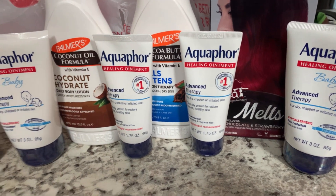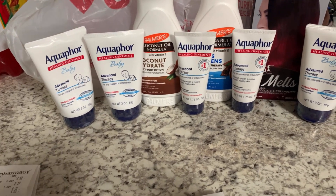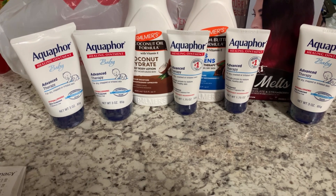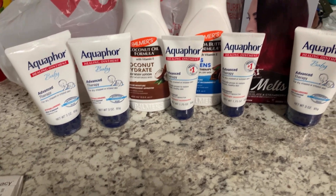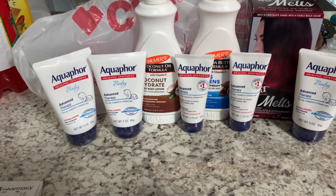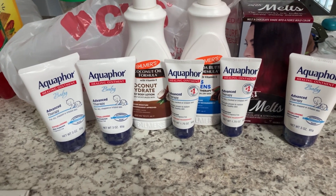That was a nice second transaction. Let me know what deals y'all are doing at CVS this week. Give this video a thumbs up, subscribe if you aren't already, and hit that notification bell so you know when I upload. Thanks for watching!